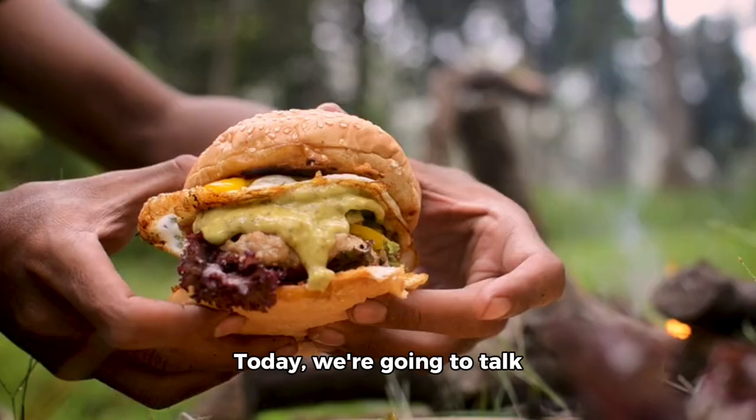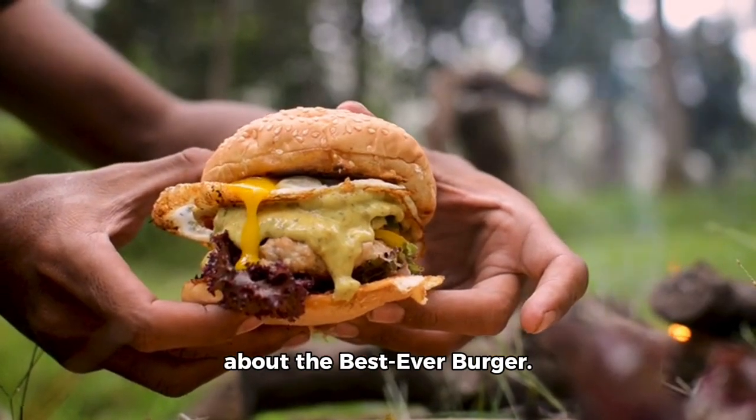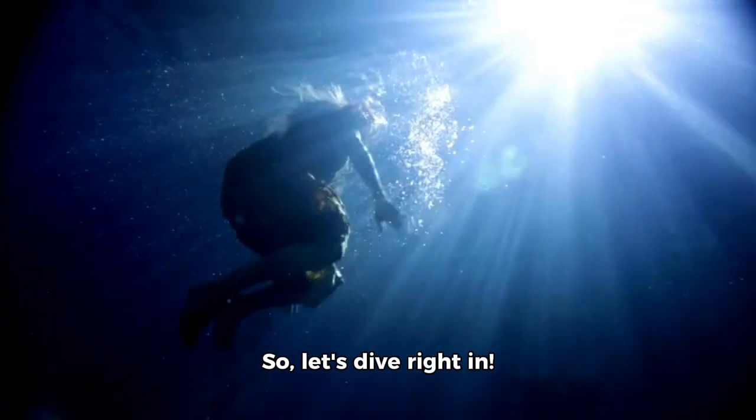Hey there, burger lovers! Today, we're going to talk about the best ever burger. So, let's dive right in.